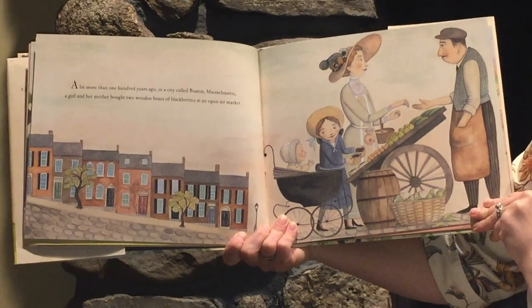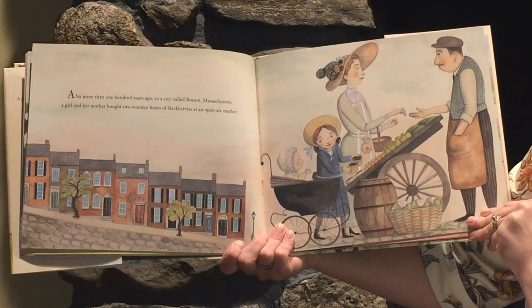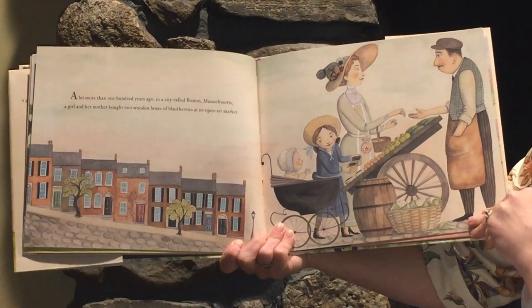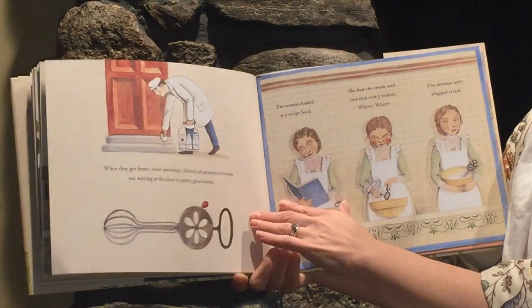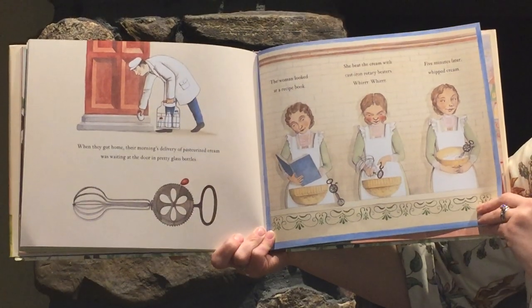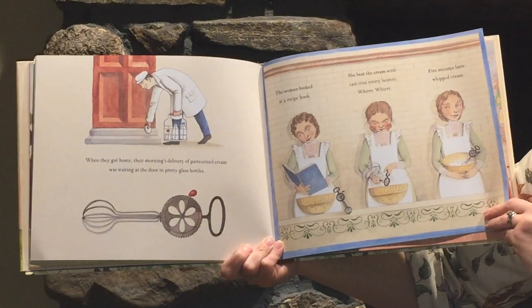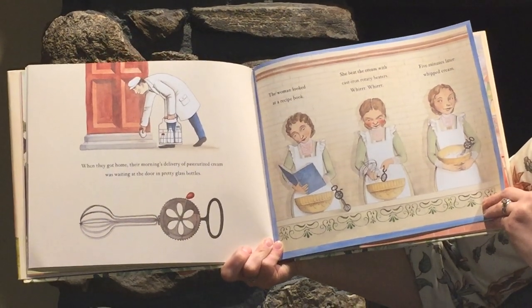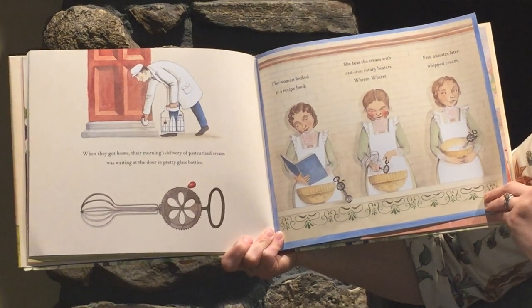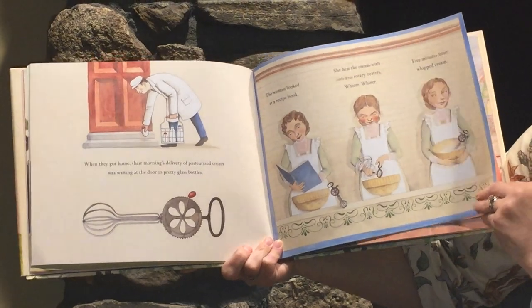A bit more than 100 years ago, in a city called Boston, Massachusetts, a girl and her mother bought two wooden boxes of blackberries at an open-air market. When they got home, their morning's delivery of pasteurized cream was waiting at the door in pretty glass bottles. The woman looked at a recipe book. She beat the cream with cast iron rotary beaters. Whirr, whirr, whirr. Five minutes later, whipped cream.